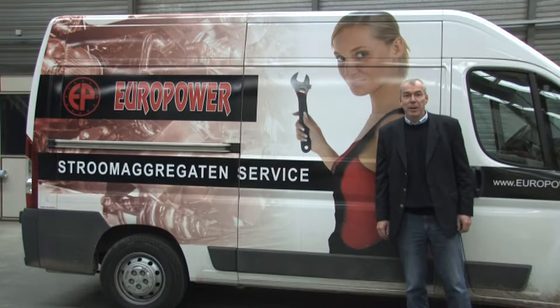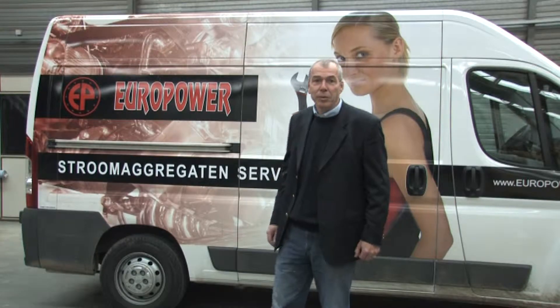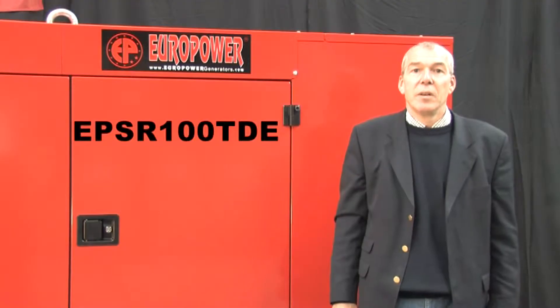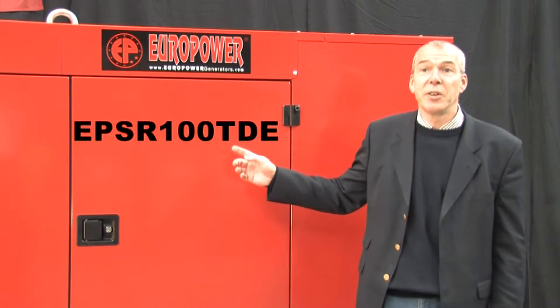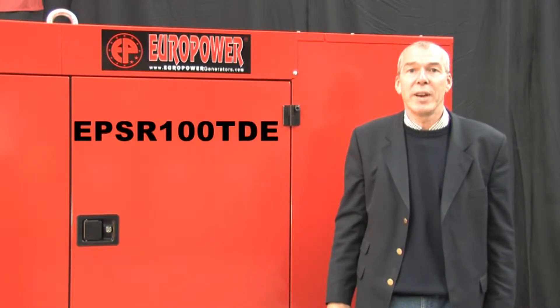Hello, my name is Steve Herans, founder of EuroPower Generators. We developed a new line of silenced generators for the rental industry. First I will start the new EPSR100TDE, a 100kVA generator equipped with a Volvo engine.